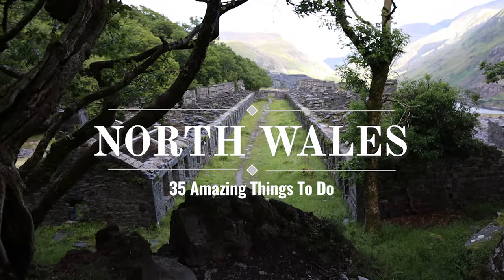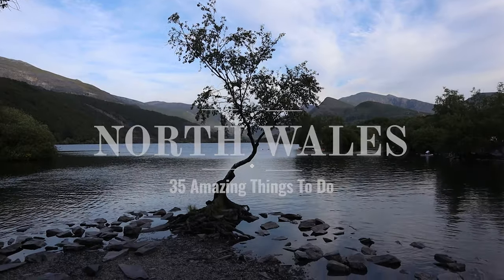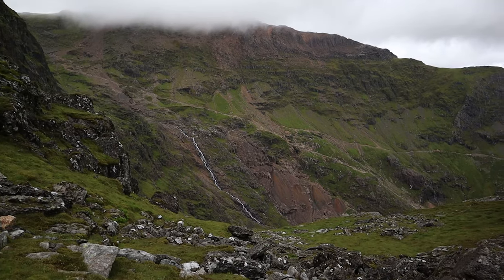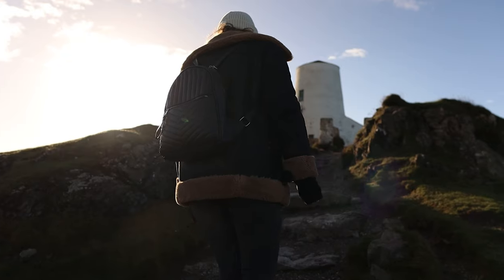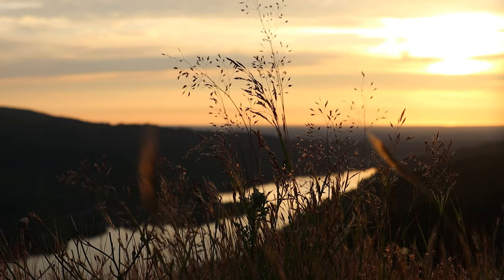Hello everyone and welcome. In this video I'm going to show you 30 amazing things that you can do in North Wales. This is one of the most beautiful and diverse regions in the UK, with locations spanning from Anglesey to Snowdonia and even more. To maintain some organisation, we are going to start in North West Wales and make our way across to the east, making this also a perfect North Wales road trip.